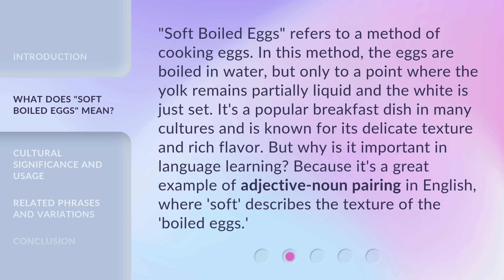But why is it important in language learning? Because it's a great example of adjective-noun pairing in English, where 'soft' describes the texture of the boiled eggs.